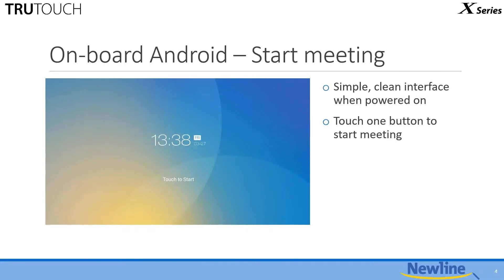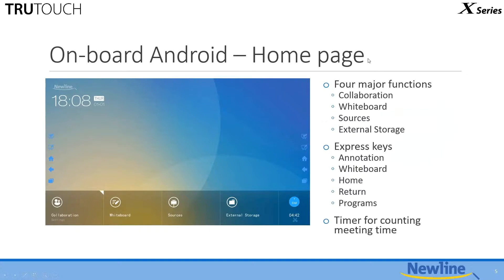That brings us to the software side. We have our onboard Android, which is the operating system we use on the X Series. This one is a little different in terms of front end, because it's about collaboration. The way we begin is touch to start — touch to start your meeting, touch to start your collaboration. Right off the bat, we want to give you that theme front and center when the X Series is first turned on, getting you right to the home page as simply and easily as possible with the fewest touches needed.